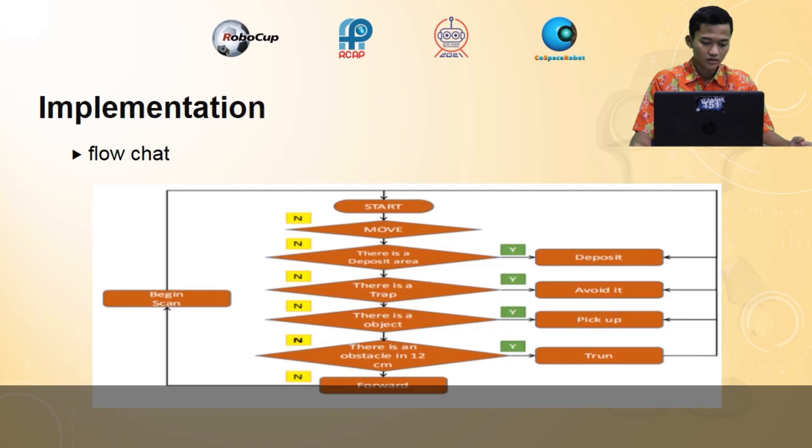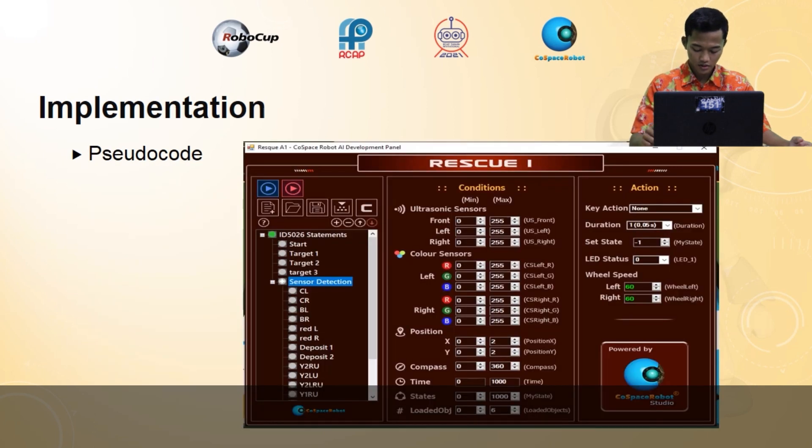Here is the flowchart of the robot movement, and here is the pseudocode used to program the robot movement.